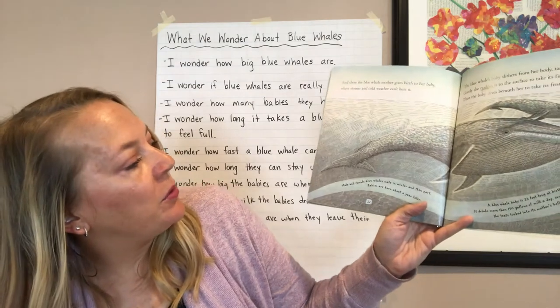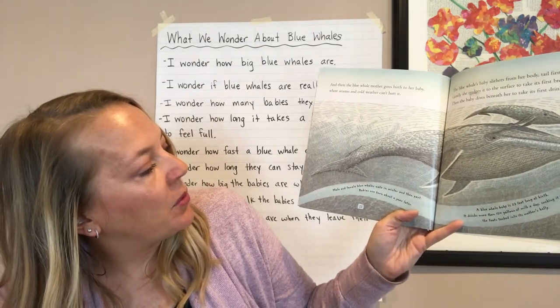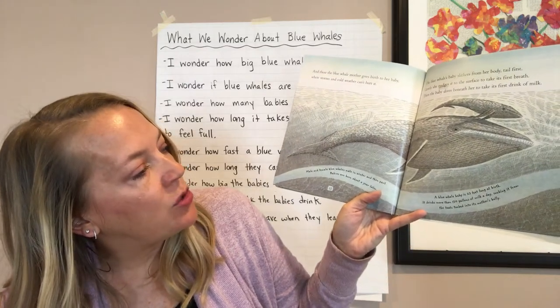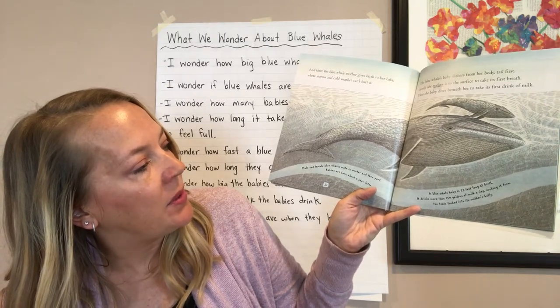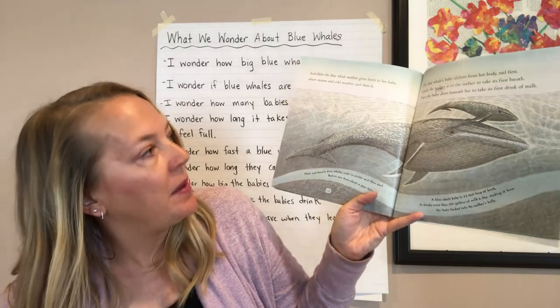Male and female blue whales mate in winter and then part. Babies are born about a year later. A blue whale baby is 23 feet long at birth. It drinks more than 150 gallons of milk a day, sucking it from the teats tucked into its mother's belly.